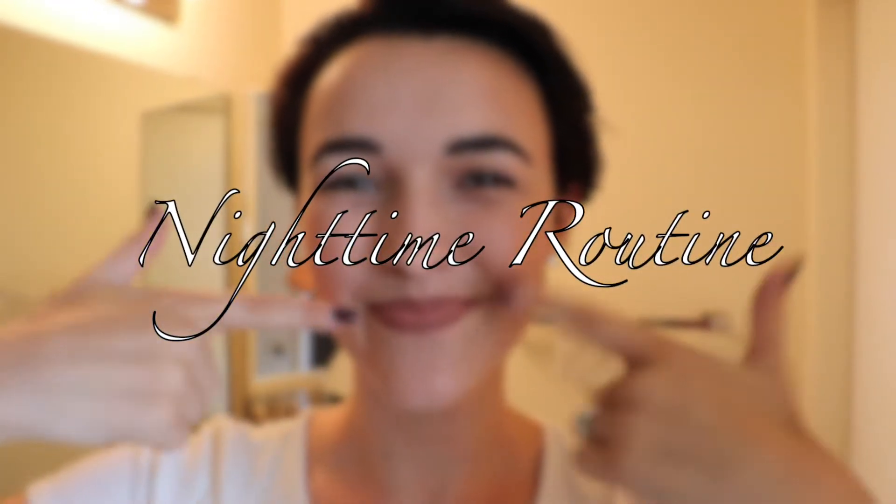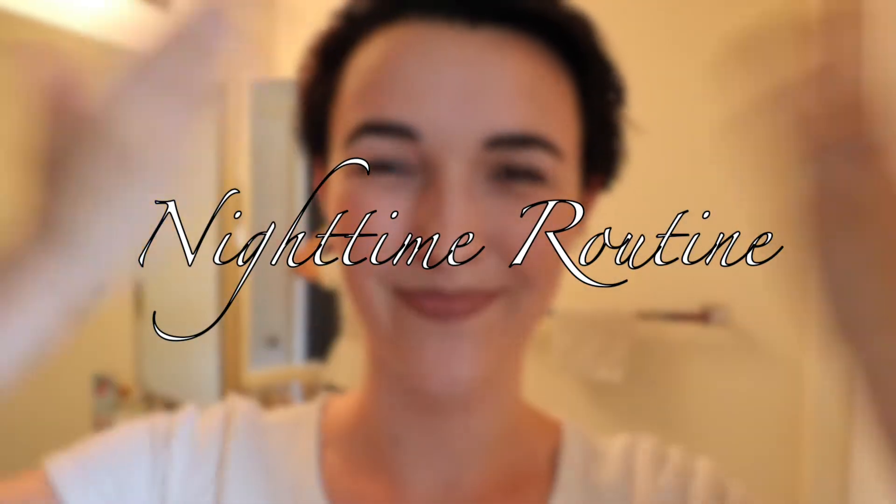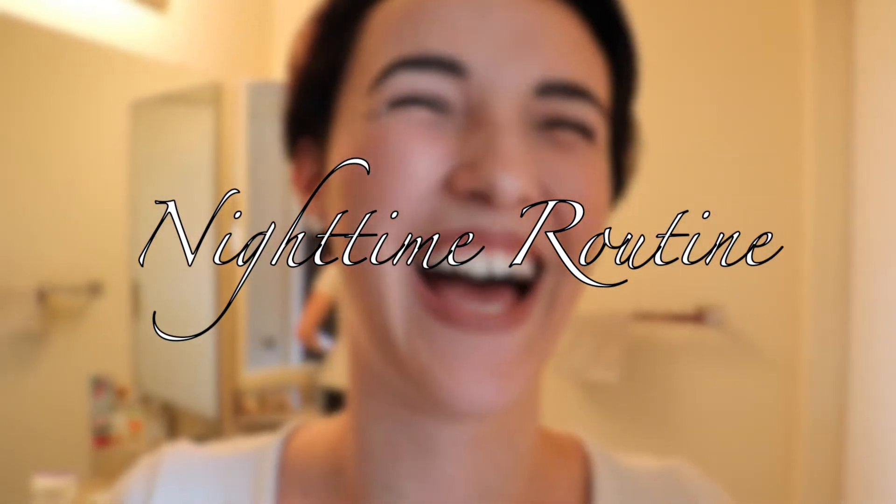Hello everybody! So today I am going to be doing my nighttime routine for you all, as you see on the title on the screen right now.